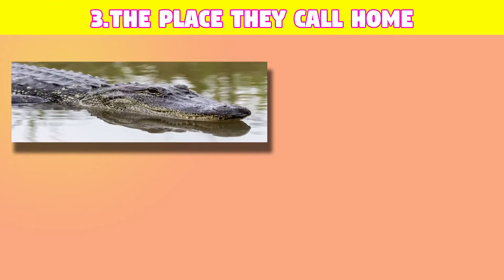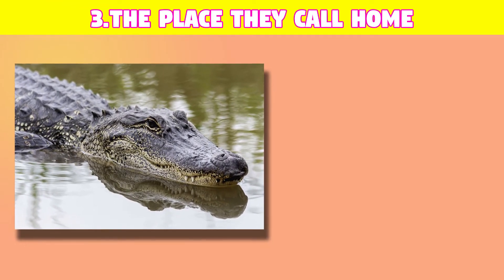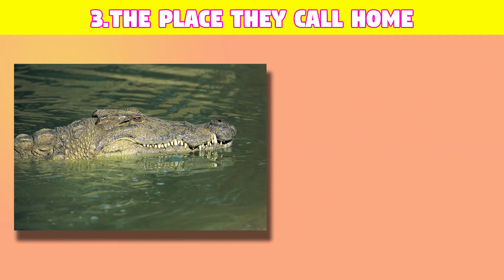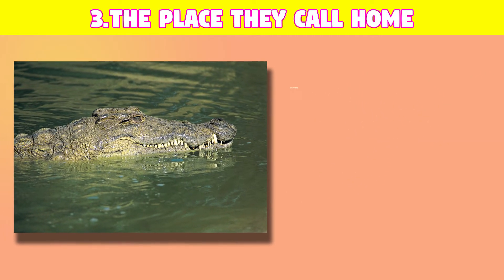Number three: the place they call home. For alligators, it's the freshwater marshes and lakes. But for the crocs, it's the habitats by the saltwater.